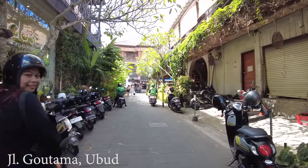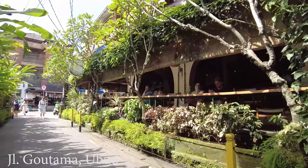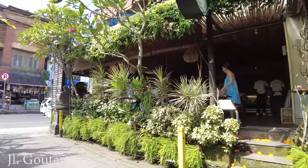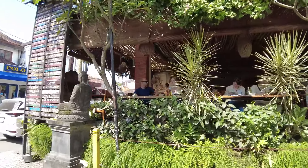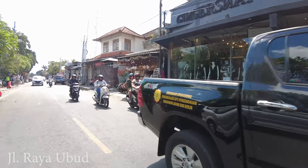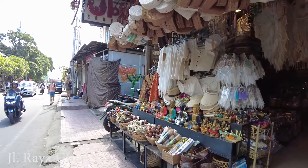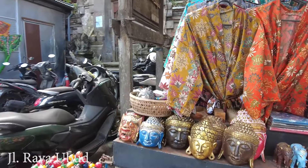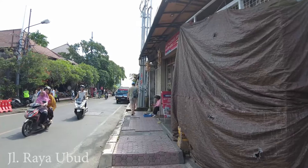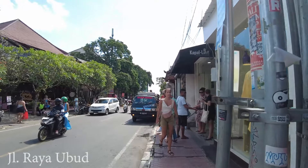Let's continue walking — we're almost at the main road, Jalan Raya Ubud. On the right side is Baba Bistro Ubud, which is very busy with many people having their lunch. Let's cross the road. In this area there are a lot of shops if you want to do some shopping — souvenirs, masks, wood carvings, hats, bags, and more. If you keep walking you will arrive at Ubud Palace and also the art market.